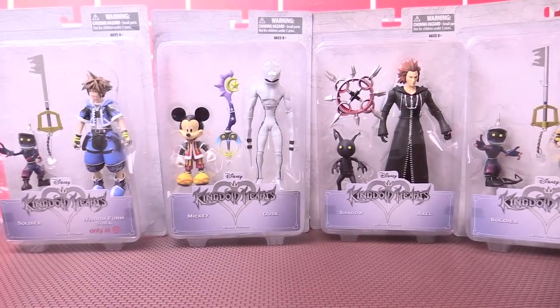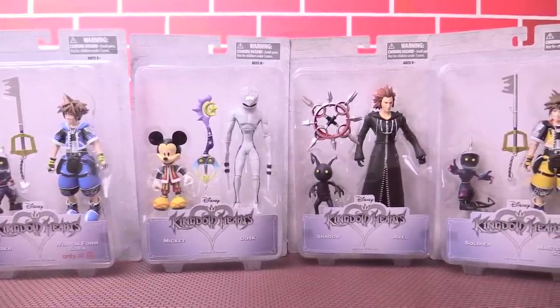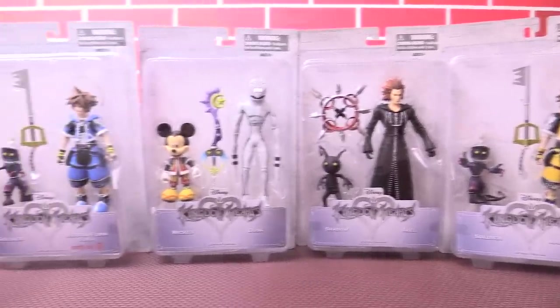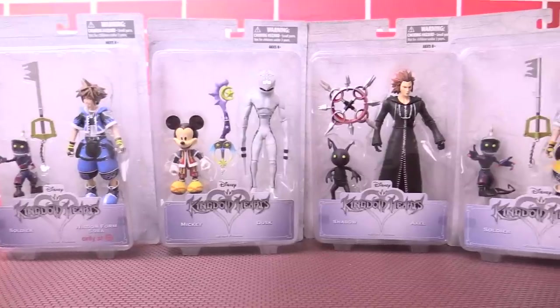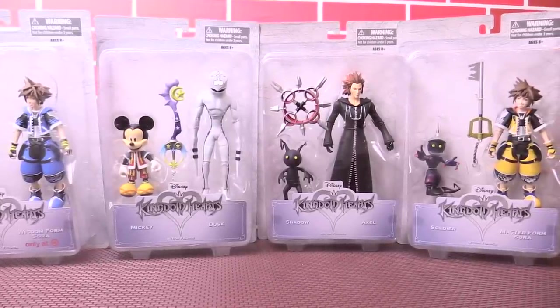Hey guys, what is going on everybody? My name is Will Twinger. Look at this beautiful collection of Kingdom Hearts figures from the lovely folks over at Diamond Select Toys. I did get these sent to me for review purposes and unboxing purposes.